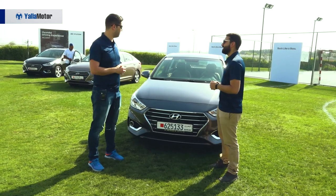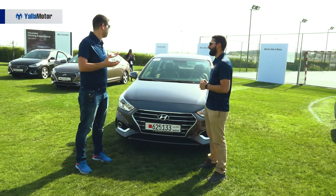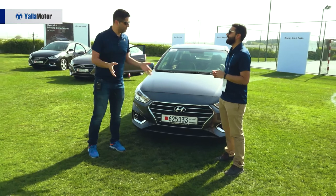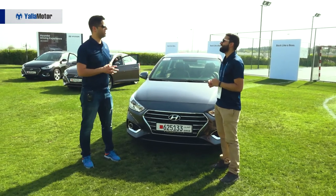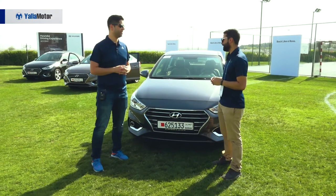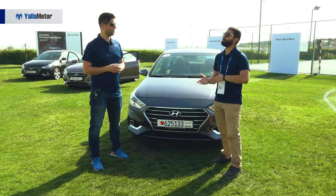What about boot space compared to the previous model? The previous model was already big enough — it's more or less the same, a few liters here and there, leaning slightly on the bigger side.